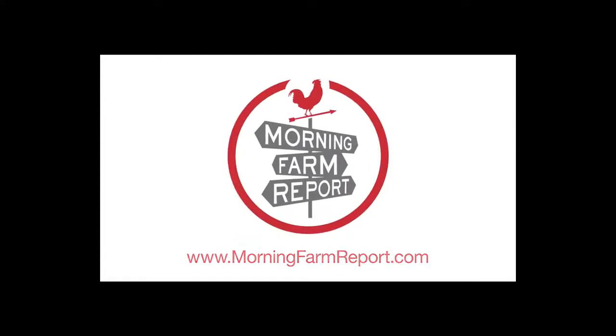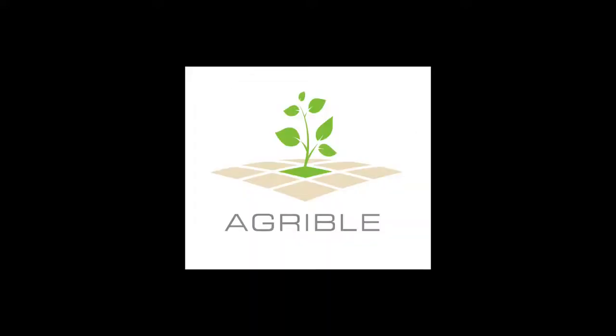Hello, and thank you for watching this July 13th weather update, brought to you by Agribull, the makers of Morning Farm Report. My name is Eric Snodgrass, and I'm a senior atmospheric scientist and co-founder of Agribull.